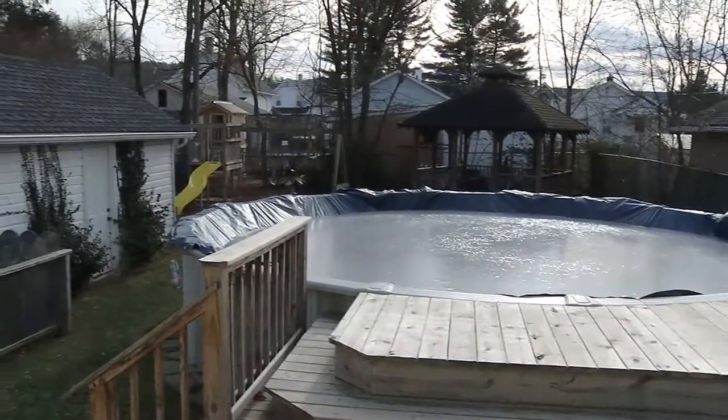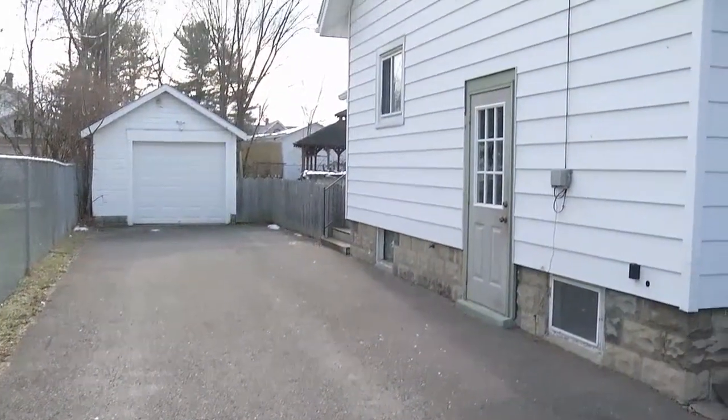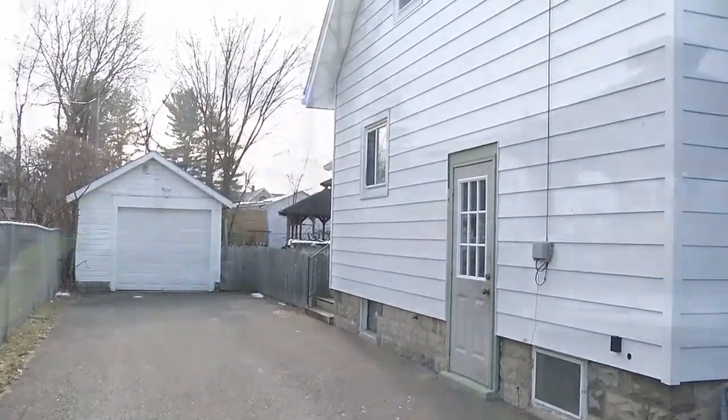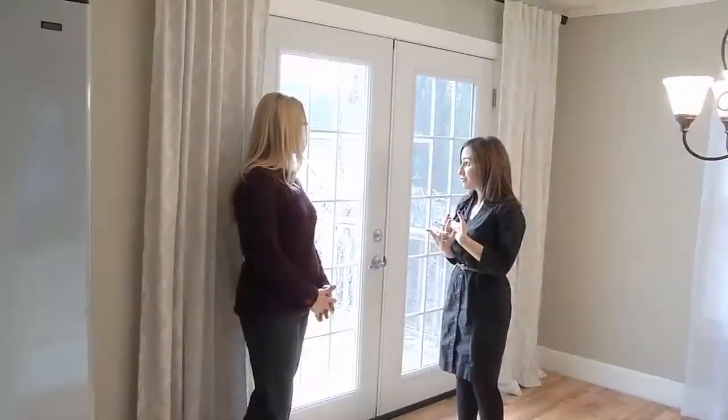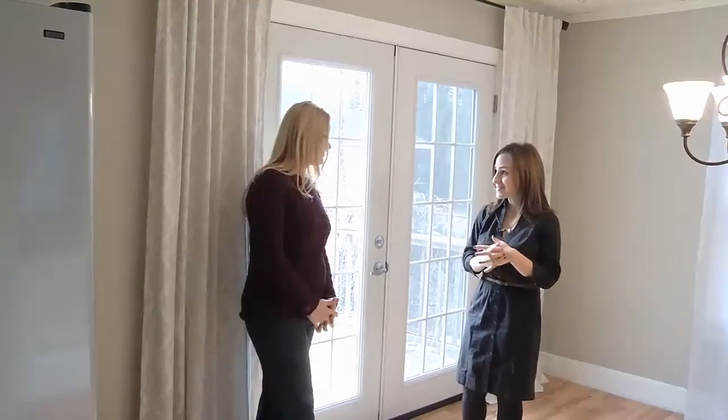We've got a one-car detached garage, and a swing set out there for the kids — all set up and ready to go. Everything will stay. The roof looks newer too.